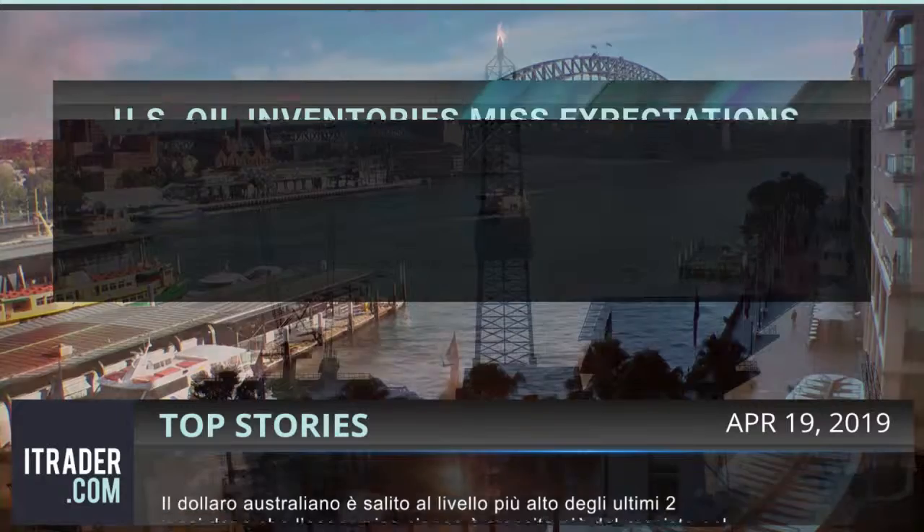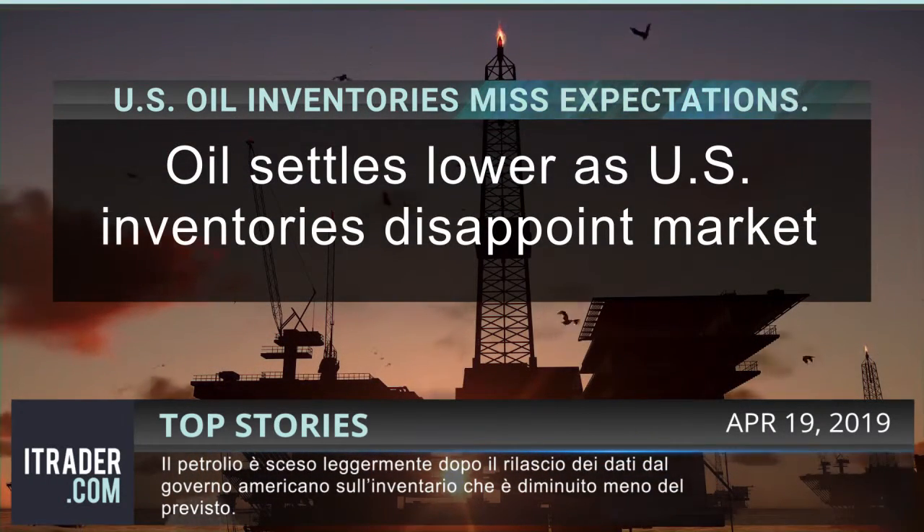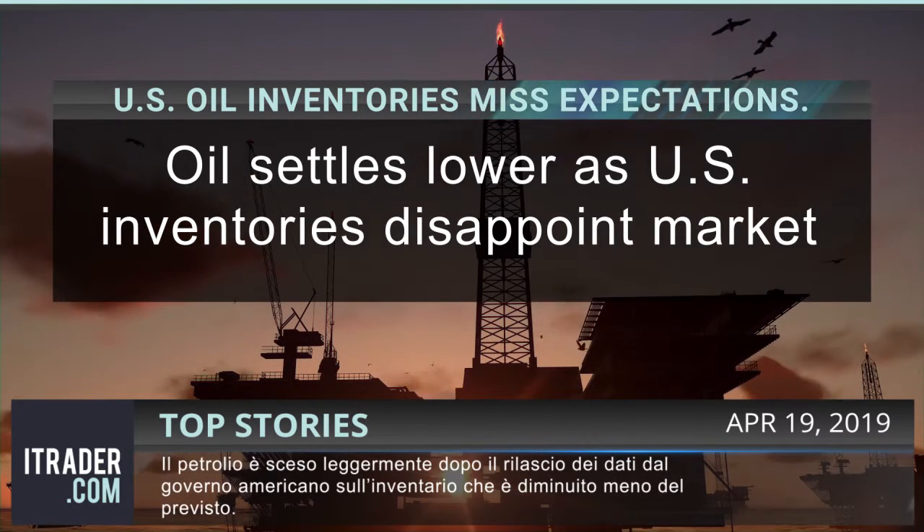Crude prices declined slightly as U.S. government data showed inventories drew down less than an industry report had suggested.